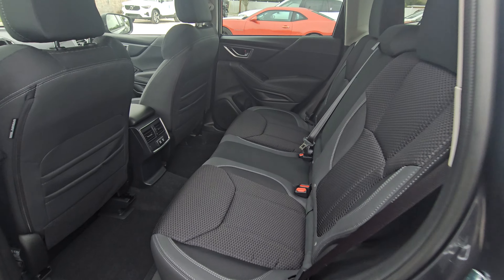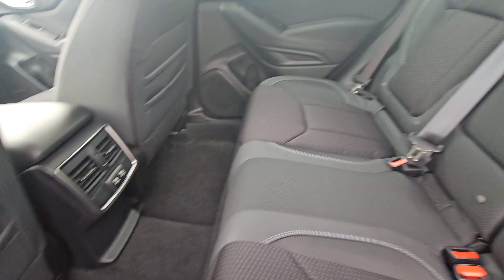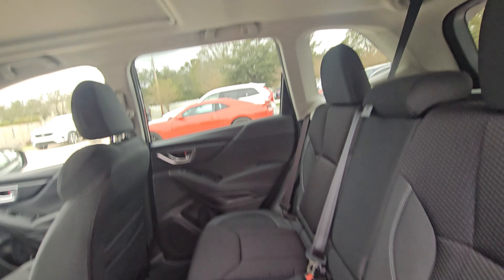Let me show you the back — you do have AC vents and charging ports there.